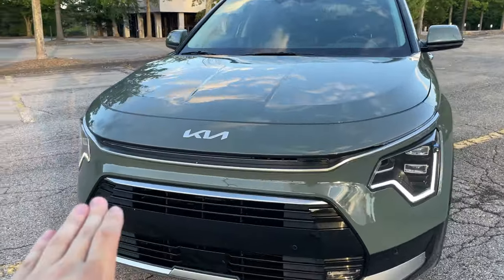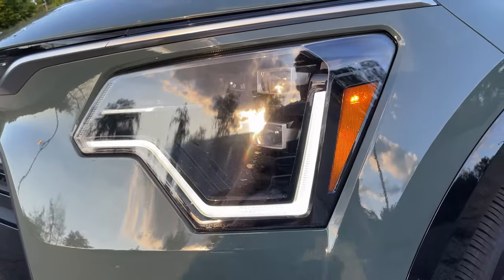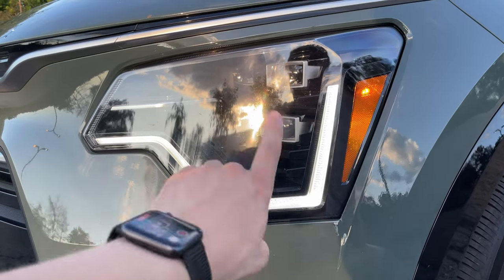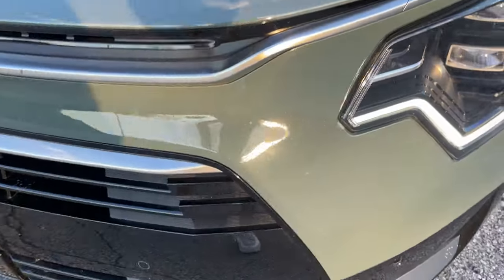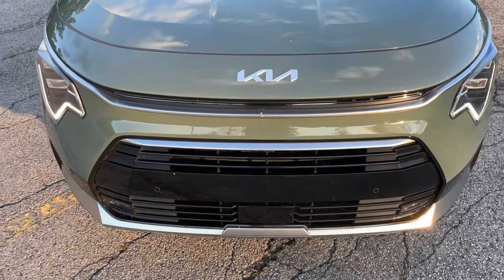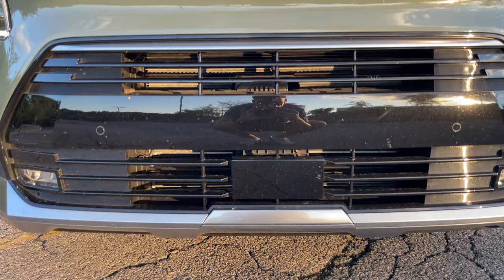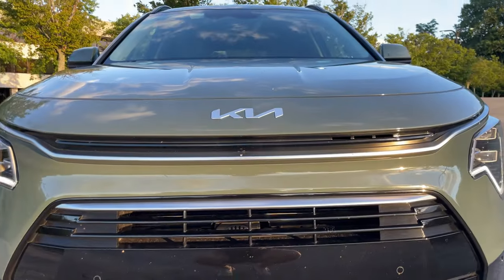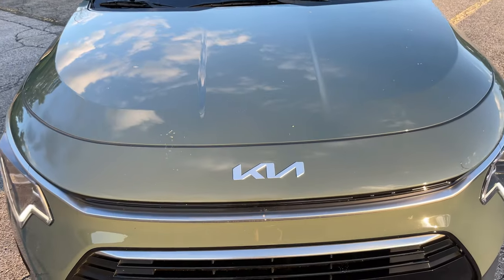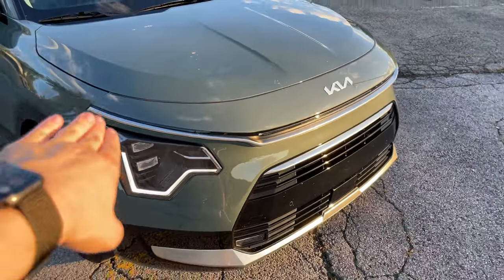Up front there's a clean face — not a lot of business going on. There's a little top bar up here with no lights built into it; all of your lighting is built into the lower element. You have projectors, all LED of course, a really cool dynamic-shaped daytime running lamp, and down in the black front fascia you also have LED fog lights. There are open cooling vents for the radiator and air conditioning, a tiny vent in the top strip, and the newer-style Kia badge with a brushed metal finish.